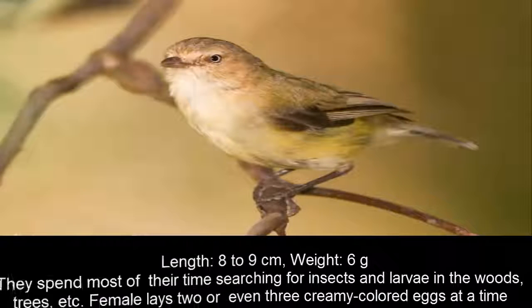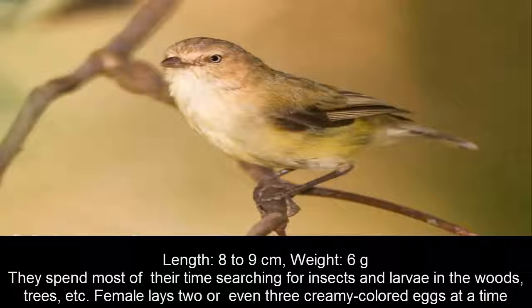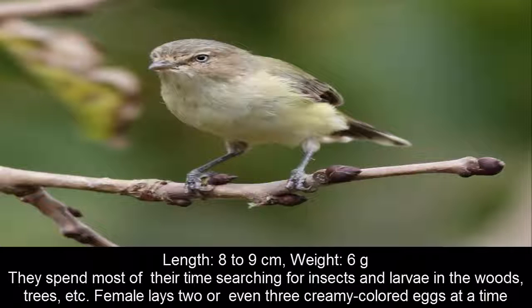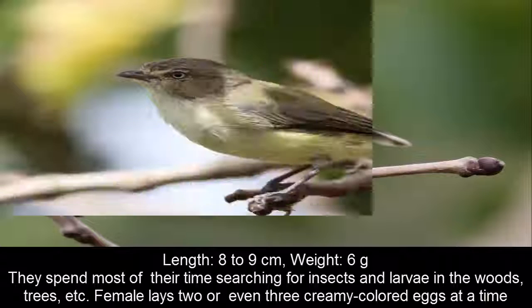It is an Australian bird mostly found in the woodlands of middle Australia. They spend most of their time searching for insects and larvae in the woods and trees. The female lays two or even three creamy-colored eggs at a time.